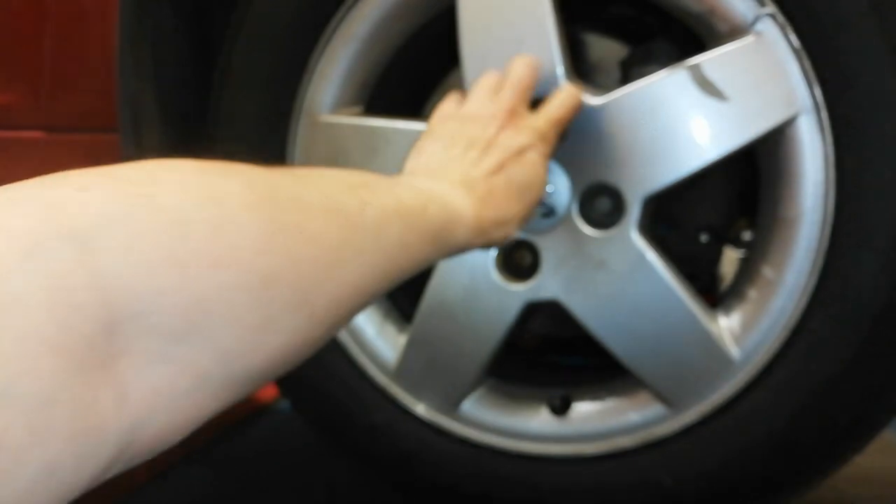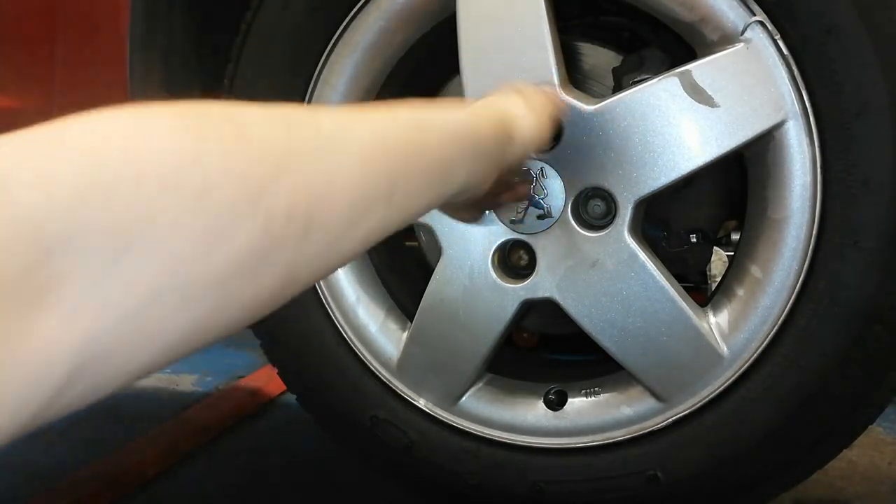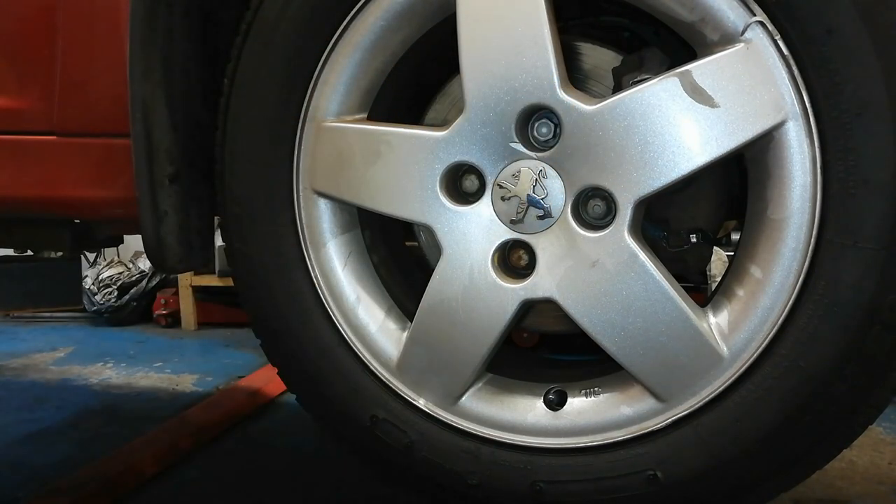They fit great — absolutely perfectly. The correct ones for it.